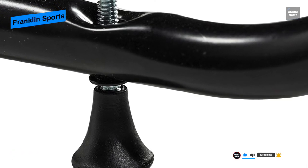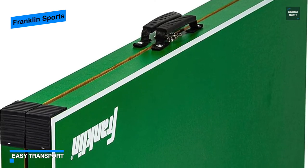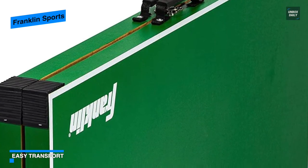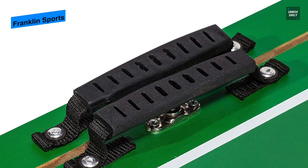For storage, each of the table halves can be folded up to take up a fraction of the space larger bulky sets take up. It can also be picked up and transported easily thanks to its built-in handles, while its added two ball and paddle holders can keep all the accessories in a convenient ready-to-play location.